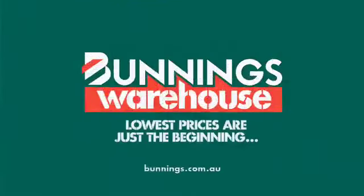We've got the widest range and at the lowest prices. Lowest prices are just the beginning.